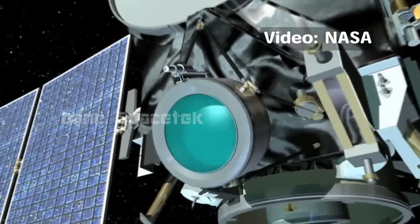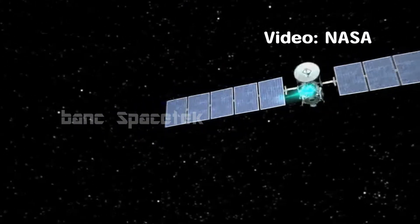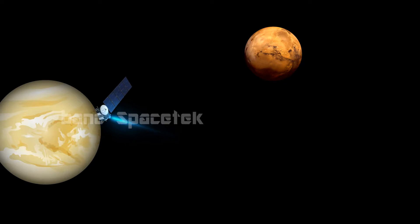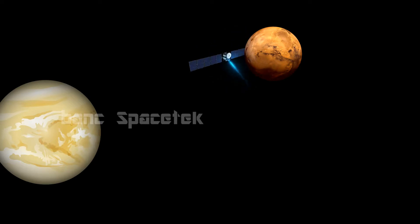But with electric propulsion the spacecraft can accelerate in space, which gives the spacecraft new abilities. For example, the spacecraft can now go to one planet and then visit a new planet that is in a totally opposite direction, and then move on to another planet. This was totally unthinkable with current spacecrafts.